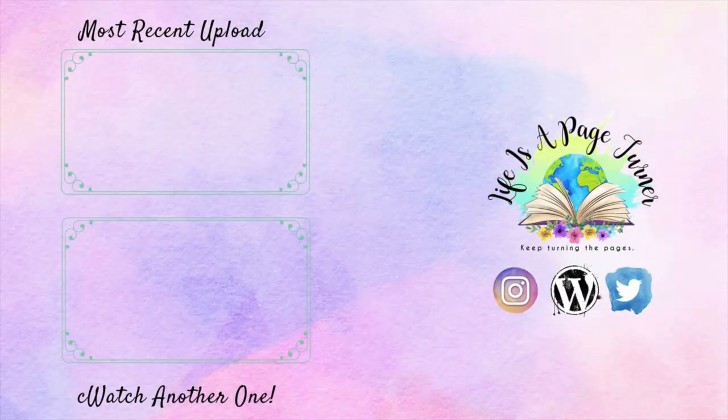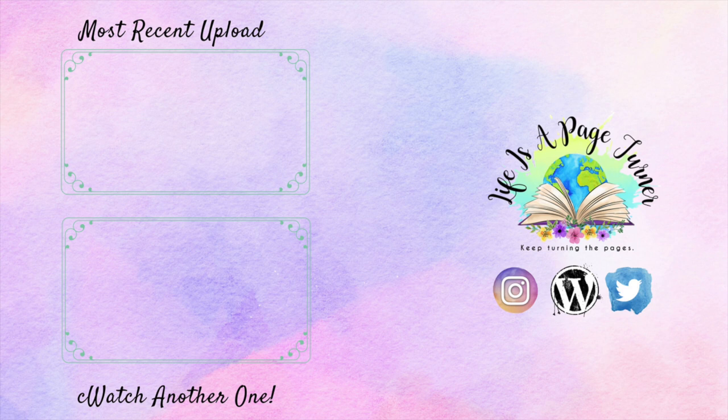I will definitely put the link down below. I think I've got friends who are still influencers so I will put their coupon codes down below so you can use them. Okay guys, I think that's it for me! Don't forget to hit that subscribe button, hit that bell notification button, and follow me on all of the social media. Until next time — keep turning the pages!